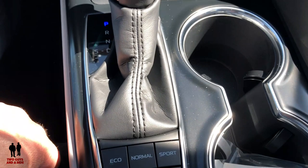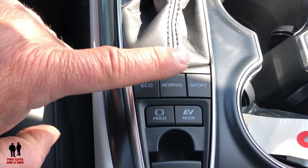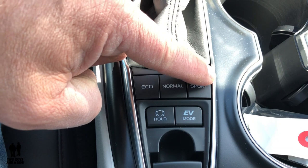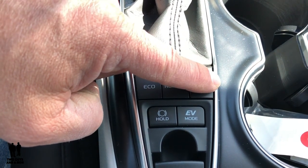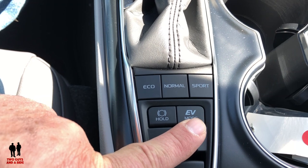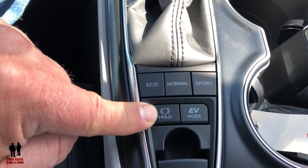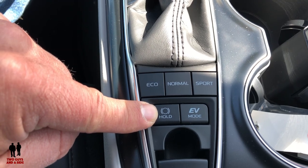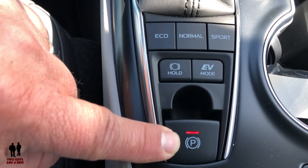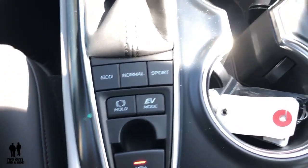In the hybrid version, you get extra buttons not found in the gas version: Eco Mode reduces acceleration slightly for better fuel efficiency; Normal is standard; and Sport mode will cost a little more on gas mileage. There's also an electric vehicle mode to operate on electricity only at slow speeds and for short distances. A brake hold feature keeps the car stopped when you take your foot off the brake until you accelerate. There's also an electronic parking brake, whereas the gas LE comes with only a manual parking brake.